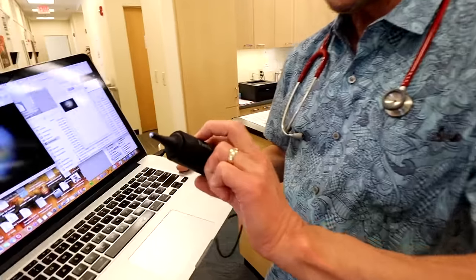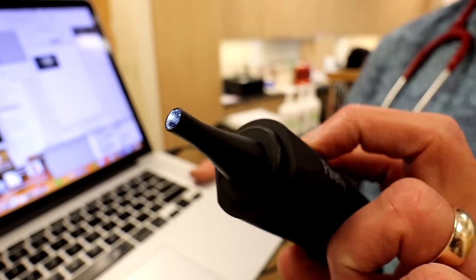Hi, Dr. Paul here. This is going to be a set of ears to look at — something different. We're looking inside those ears, right? We've got a camera to look inside the ears. This camera will allow you to look inside the ears.